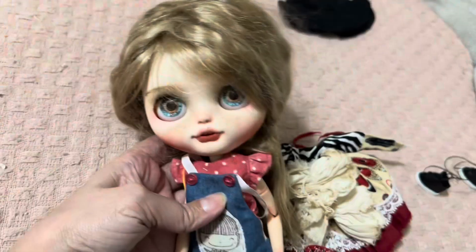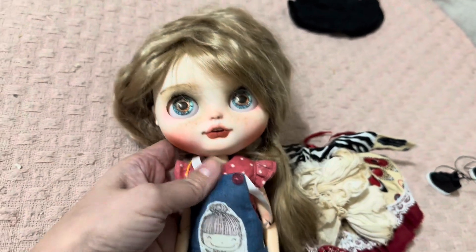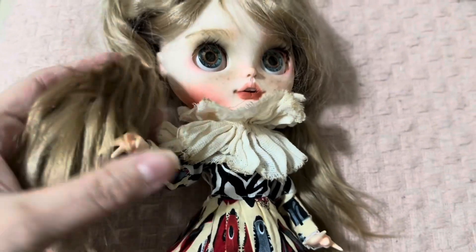On the back of her is this. And her eyes — she's so pretty. Look at her lips and her freckles. So let's get her changed. She looks so pretty, look at her.